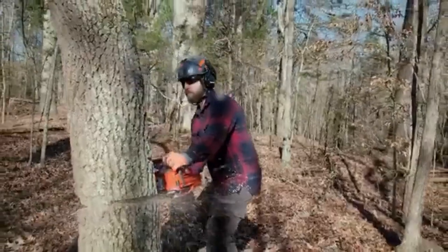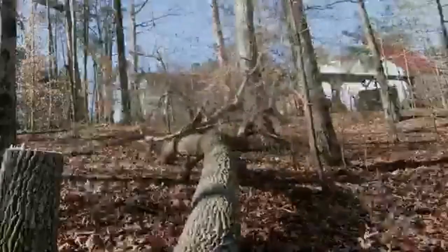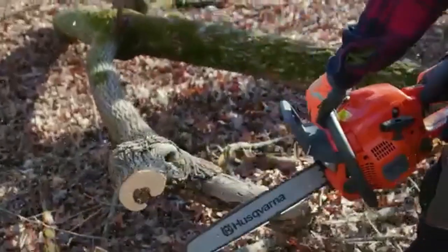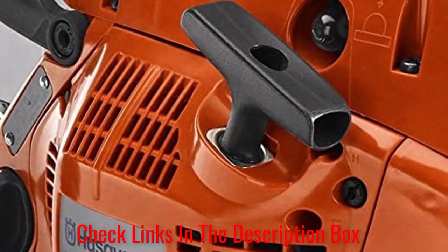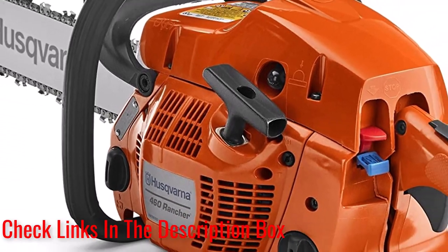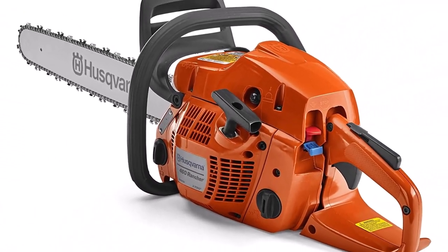What customers are saying: Happy customers who reviewed this 24-inch gas chainsaw reported that it functioned as expected, cutting down tall, thick branches and other hefty debris with relative ease. Critically, some users wished that the chainsaw came with a hard case given its price.